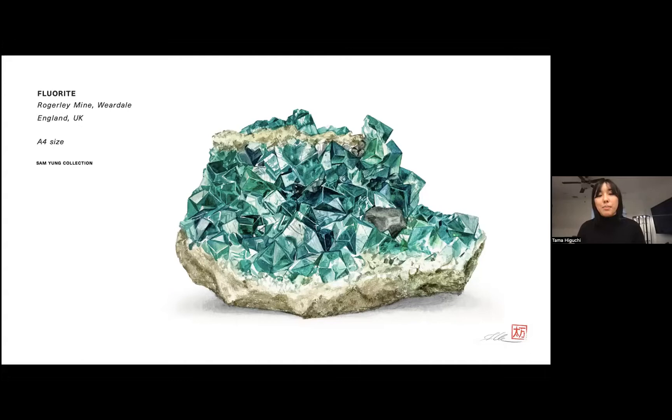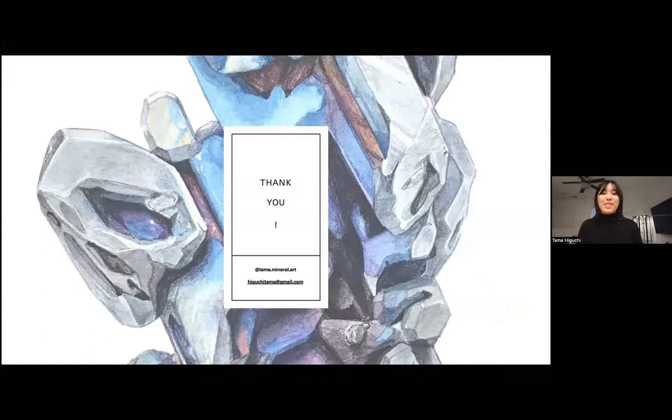Thank you for going through my presentation with me. I was very happy to share some of my examples, and down below are some links for my email and my Instagram in case you want to look at other examples of my work, as this is just a very small breadth of my portfolio. And now if there are any questions, I would love to take those.